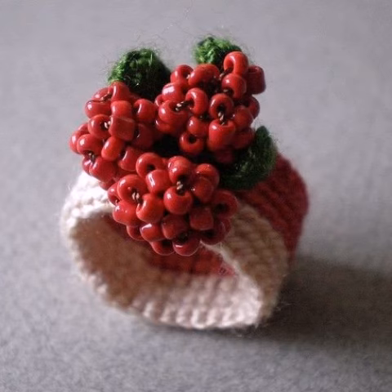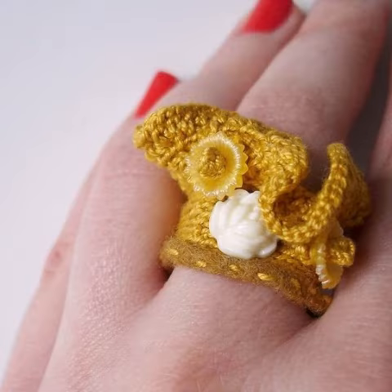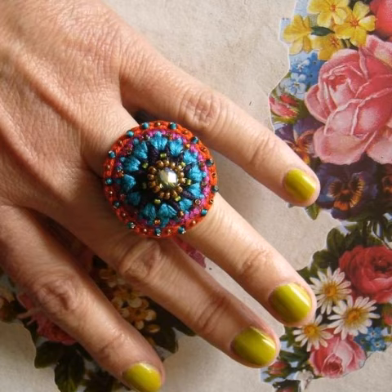Dear friends, the crochet work is a handmade process but knitting work is a machine process. If you want these designs, you can find many different crochet earring designs and much more. Please like my video, subscribe to my channel, and don't forget to press the bell icon for new and latest updates. Stay connected with me and remember me in your prayers.